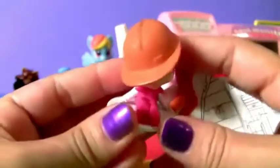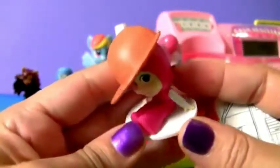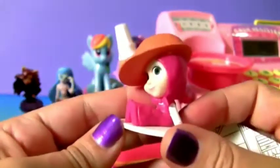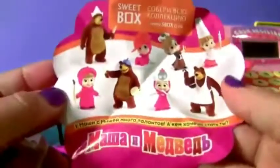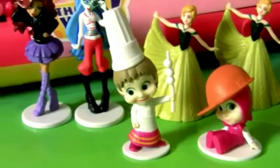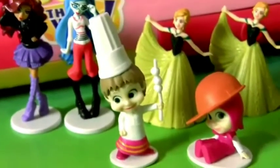So cute! Masha with a big hat — looks like a construction hat! Look at all the beautiful little toys! I love this new collection!